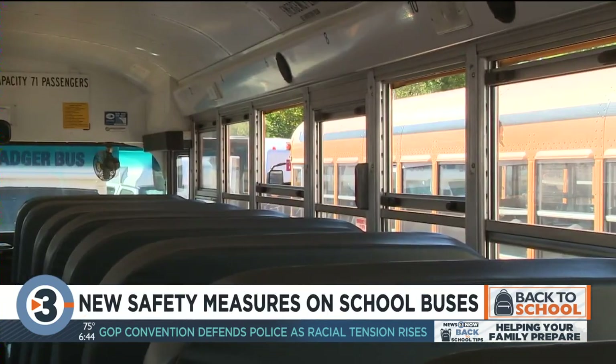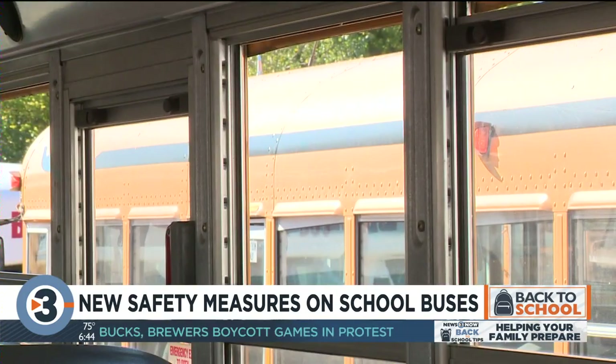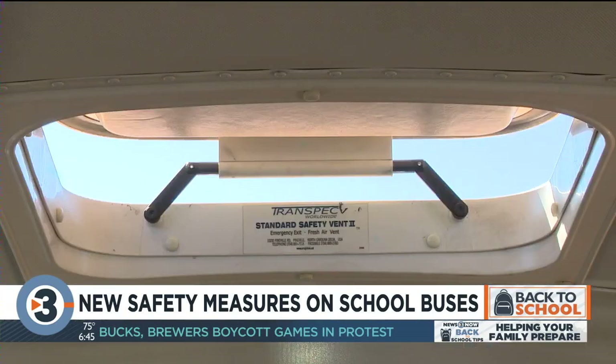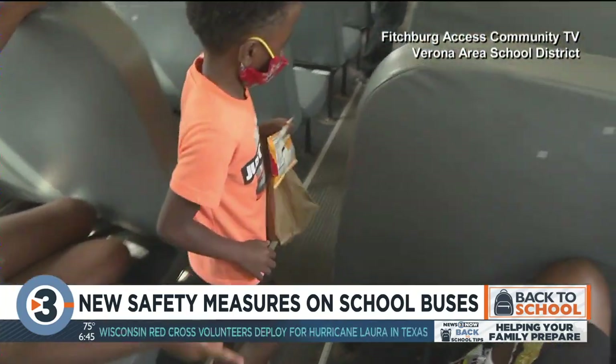Ventilation is another way to prevent the spread of COVID-19. Badger Bus will keep windows down and keep the emergency exit on the roof popped open. Students will be spread out, but there's no strict policy on how far apart they'll sit.